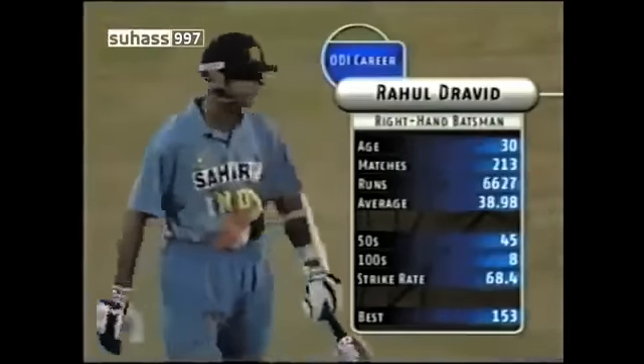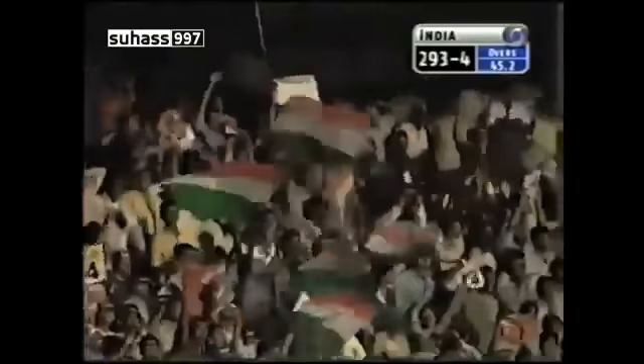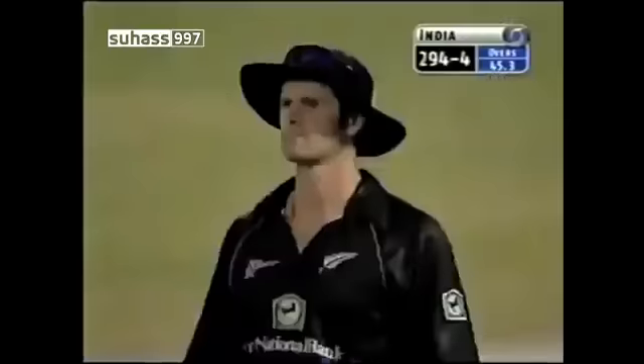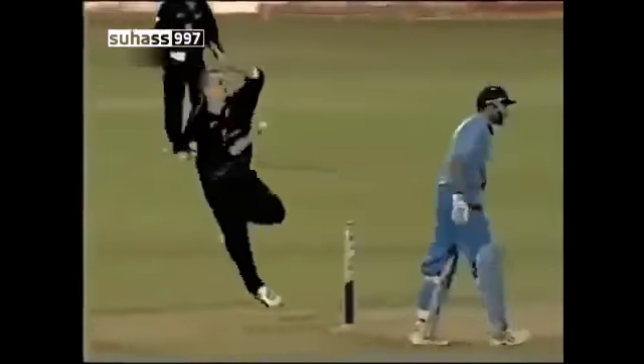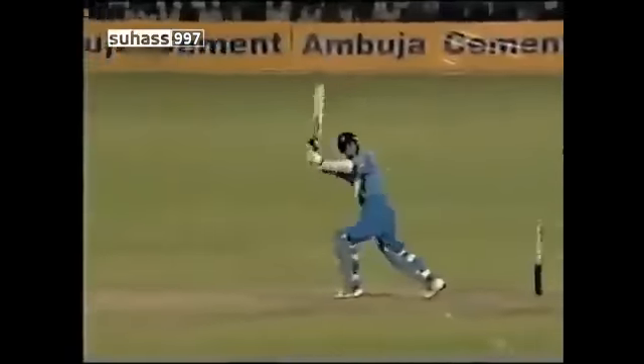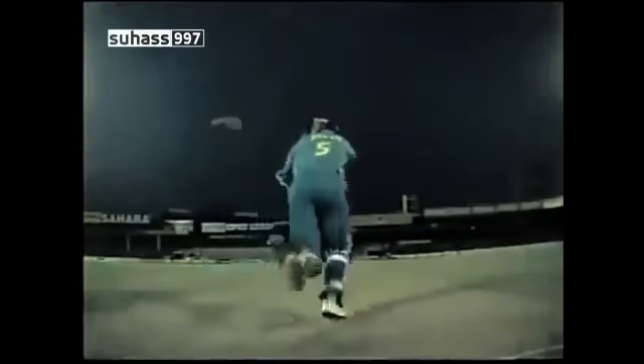Rahul Dravid has walked out. Bad delivery and punished — four more to India. Styris is going for the Yorkers, just a hint of reverse swing on it, but he gets it very wrong and it's full. Rahul Dravid is late stopping. Players of his class do not miss opportunities like those. That was in the slot to hit.